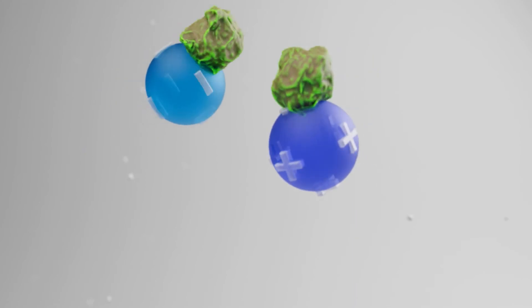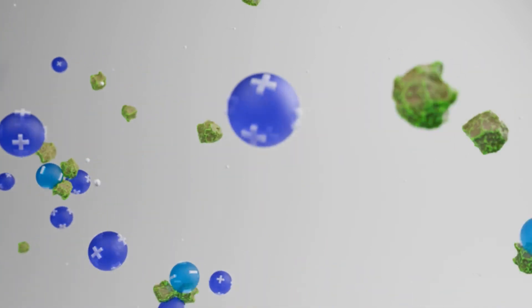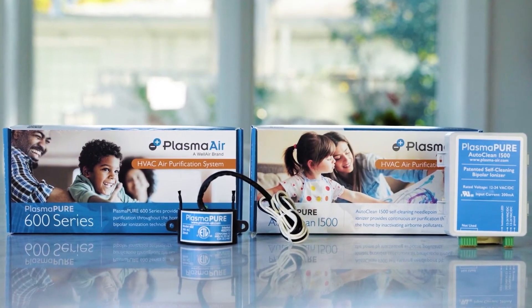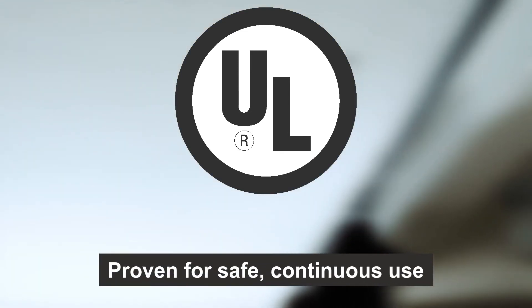These ions bond with common pollutants like dust, dander, and pollen, creating larger particles that are removed from the breathing zone, or easily filtered out through your HVAC system. You can feel confident knowing that our entire product portfolio passes the most stringent testing, is validated for zero ozone emissions, and is proven for safe, continuous use.